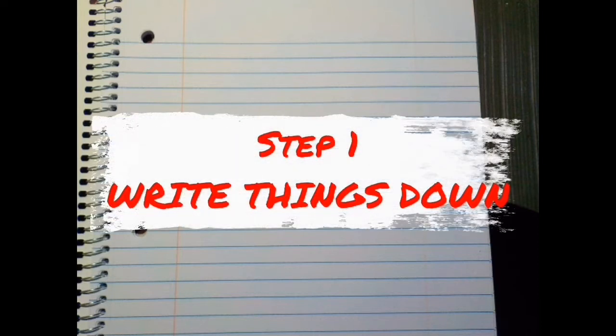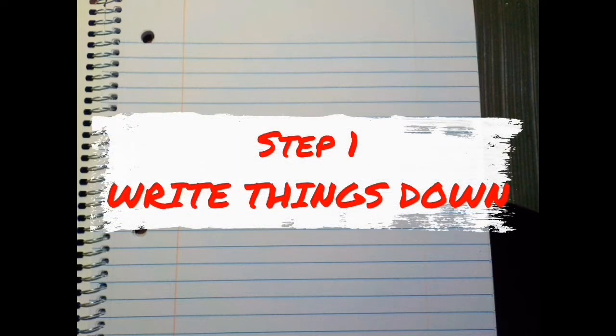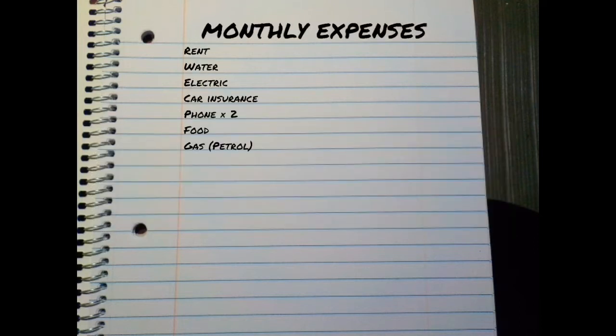Step number one: write things down. You're not going to get anywhere if you can't write things down. Let's start off with monthly expenses — write down everything you have to spend over the course of a month: rent, water bill, electric bill, car insurance, phone, food, and gas. When it comes to things like your water bill and electric bill, these aren't always the same every month, so give a high estimate to start off. The same goes for food and gas, but if you're not sure what you spend in a month, just write down an estimate and we'll work out the details later.